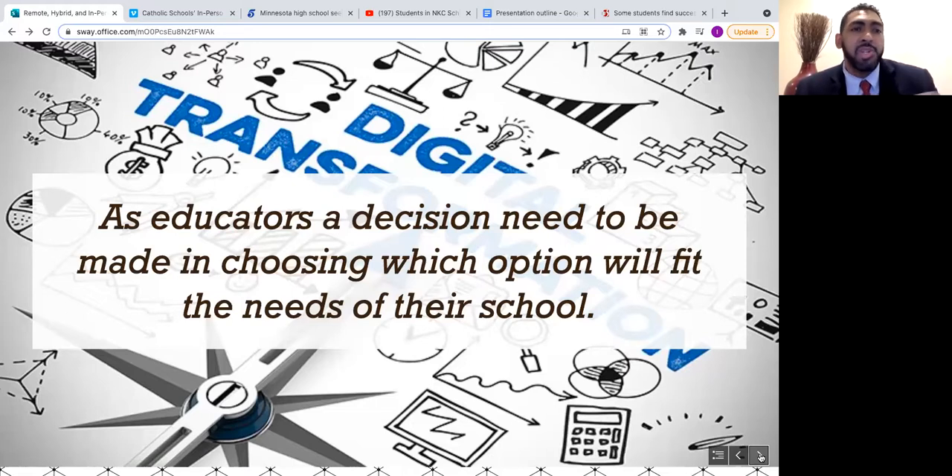Educators, teachers, principals, and superintendents must decide which option best fits the needs of their school. This presentation is focused more towards kindergarten through twelfth grade schools, helping them assess their options and select the best modality. Each model has its benefits — it is not a one-size-fits-all scenario. I will briefly explain each modality, the steps to implement it, and share some success stories.